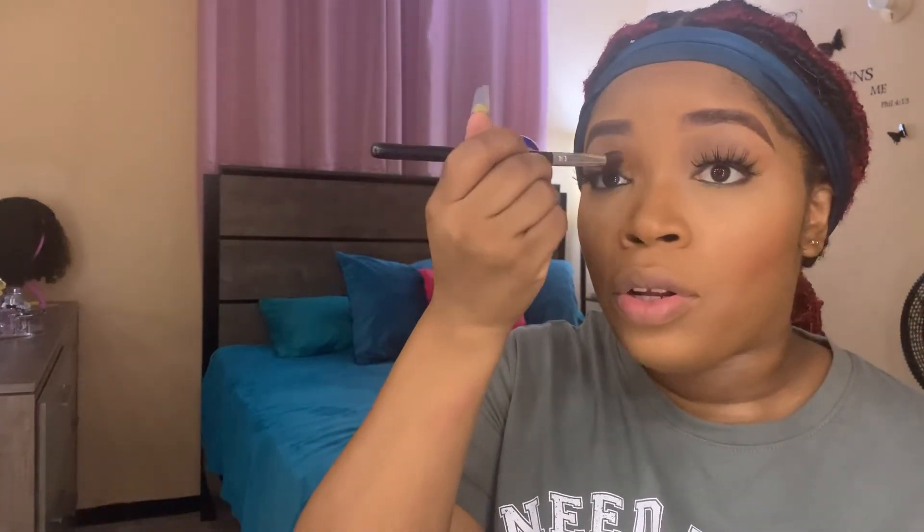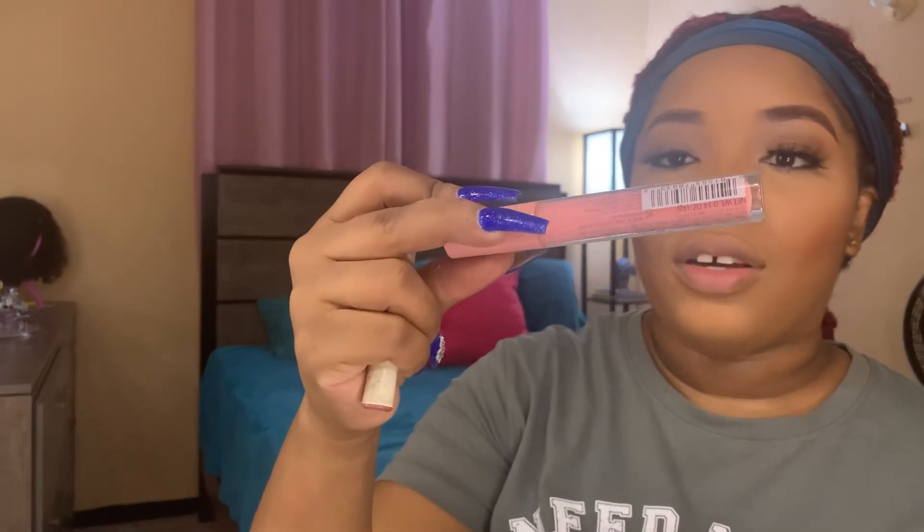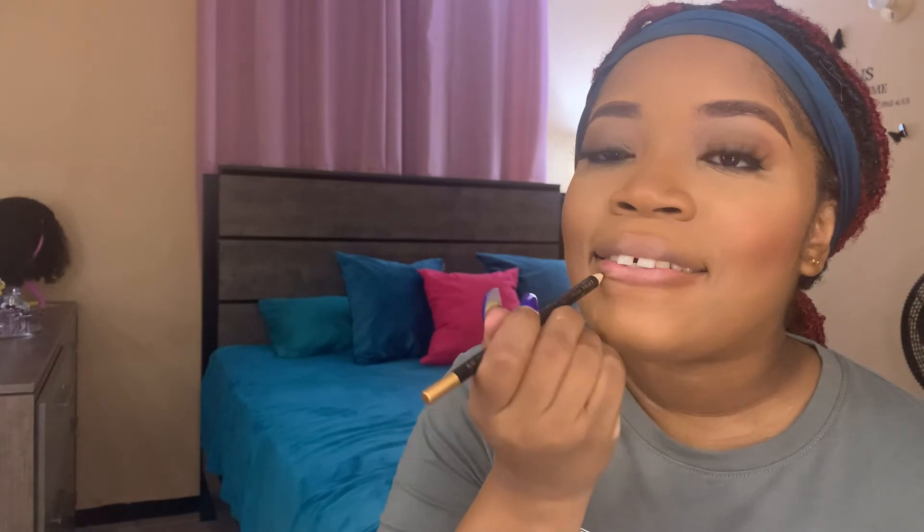I went ahead and put my lashes on off camera and let the setting spray dry down a bit more. This is what I have now, and I'm going to do my lips. I just line them and then use a little LA Colors lip color. I didn't get to cover all the topics I wanted to because doing makeup and talking at the same time is harder than I thought, but I'm going to post the video anyway — something in here must be for somebody.